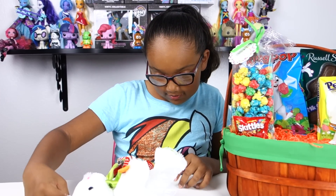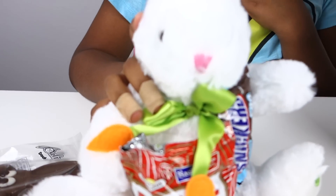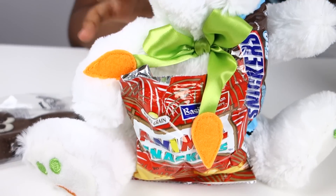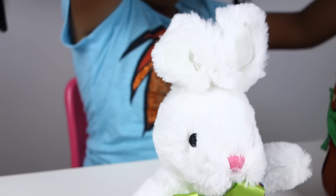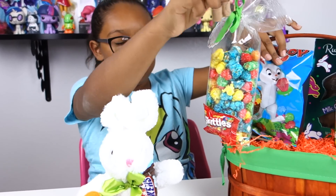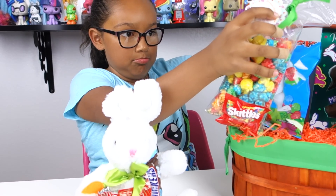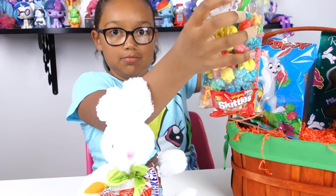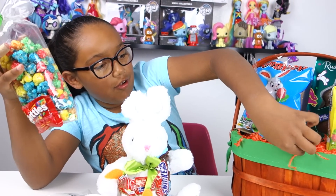This one's a Snickers Easter egg, so it's basically a Snickers shaped like an egg. And then there's animal crackers but they're called Snackers — I'm guessing they're animal shaped.